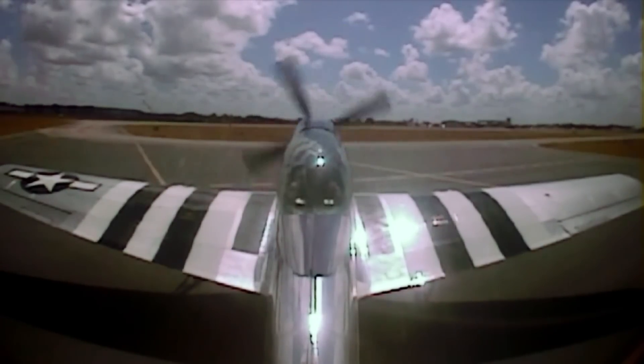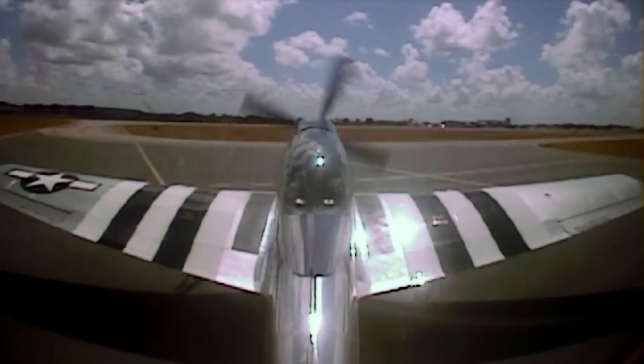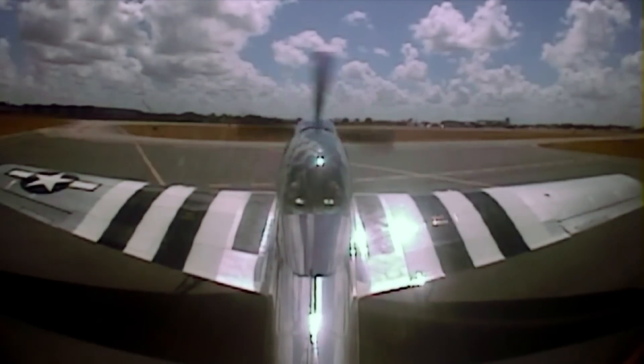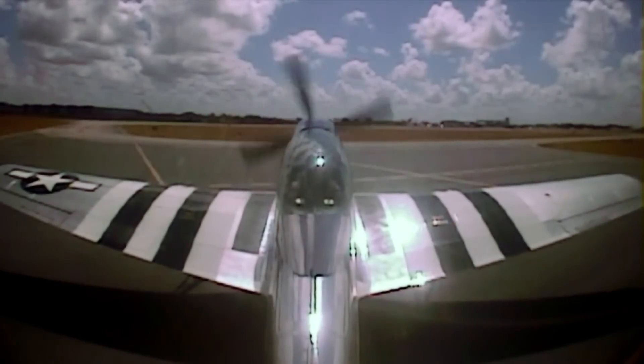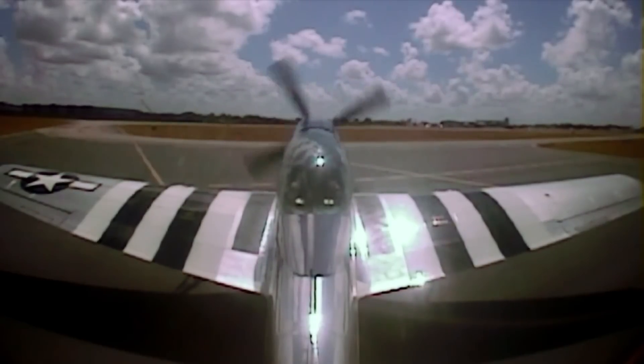Boost pump is on. We're on the left tank in the detent. We've got quantity, we've got caps, no venting, we've got fuel pressure. Temperatures are already warm. Static gauges are set. Hydraulic T-handle is in. 3-in-1 gauge looking good. Going to turn the strobe lights on and do a run-up.